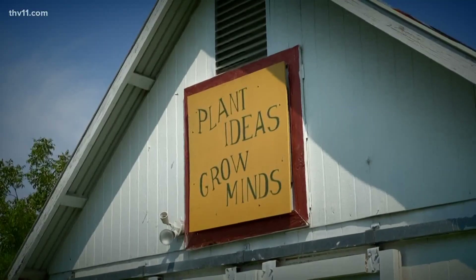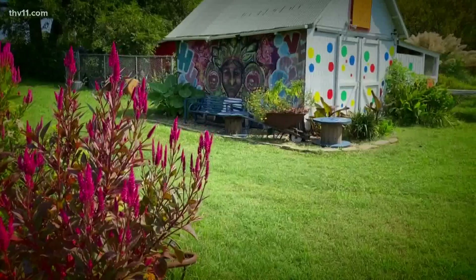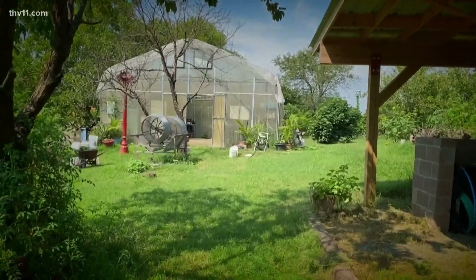We're at Dunbar Garden, right off of Chester in Little Rock, and I'm here to plant some ideas and grow my mind. So we better get started. The Dunbar Garden's primary focus is education.